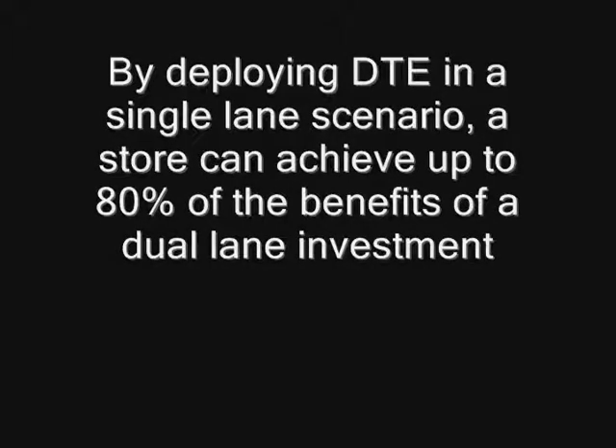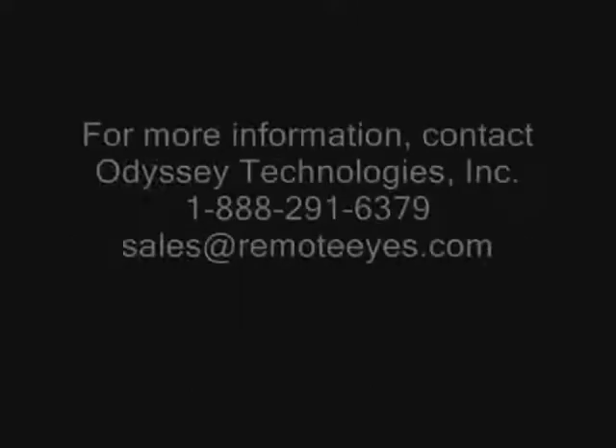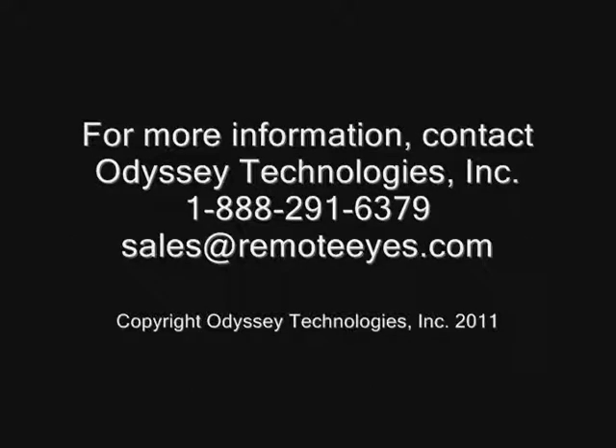By employing DTE in a single lane scenario, a location can achieve up to 80% of the benefits of a dual lane investment. Some POS systems may exhibit minor operational differences than depicted here. Please contact Odyssey Technologies to find out if your POS system will work with Drive-Thru Expeditor.